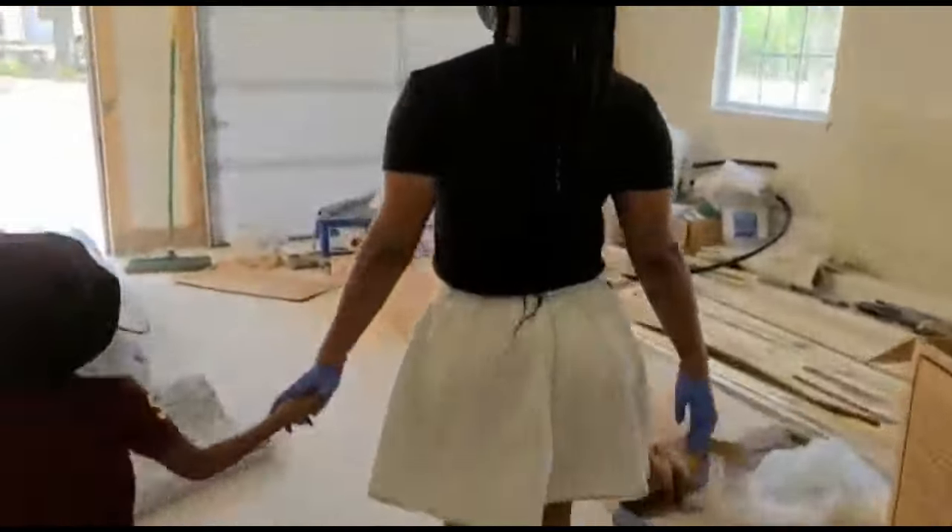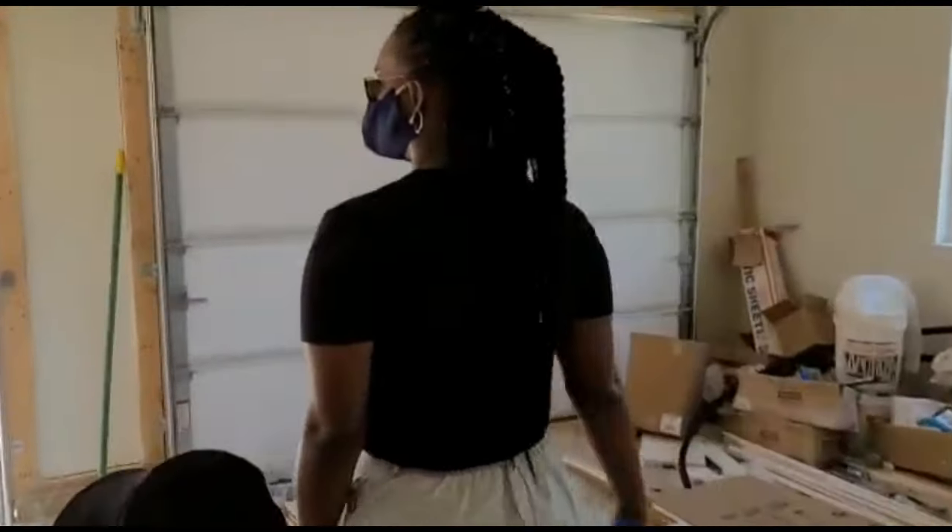Guys, that's it for this tour. I hope you really enjoyed touring this house with me — it was a great experience for me. Thank you so much for watching. Don't forget to follow my channel and look out for another video next Sunday. Thank you guys, bye!